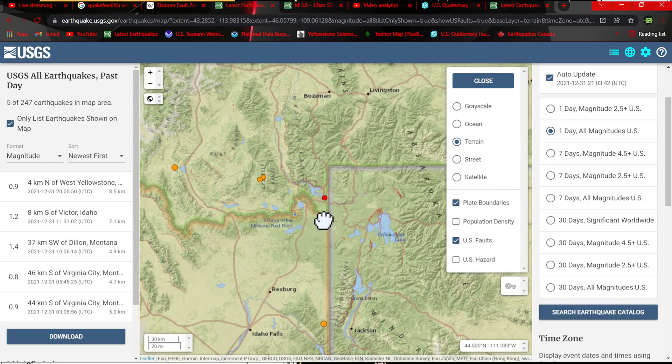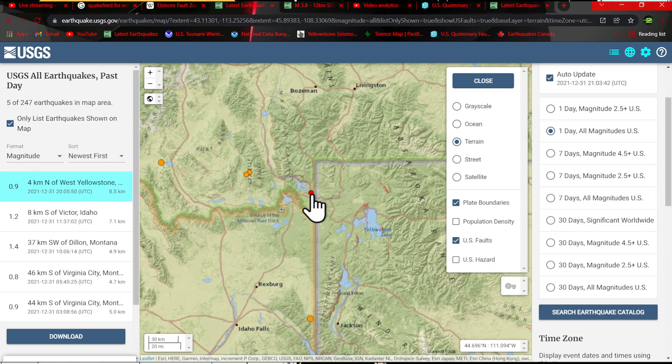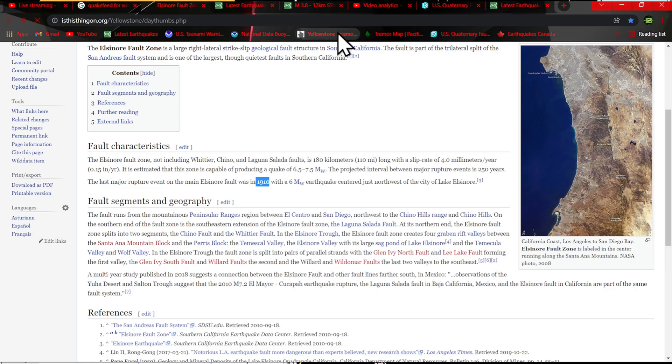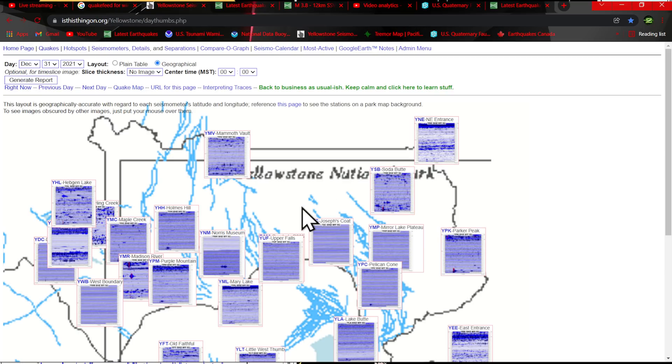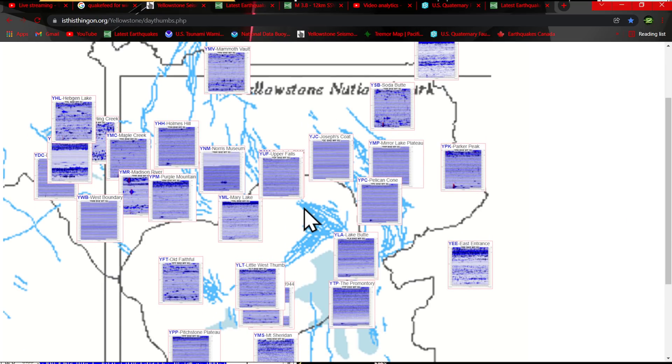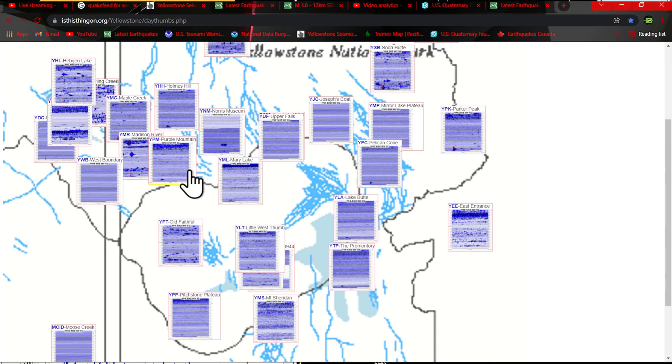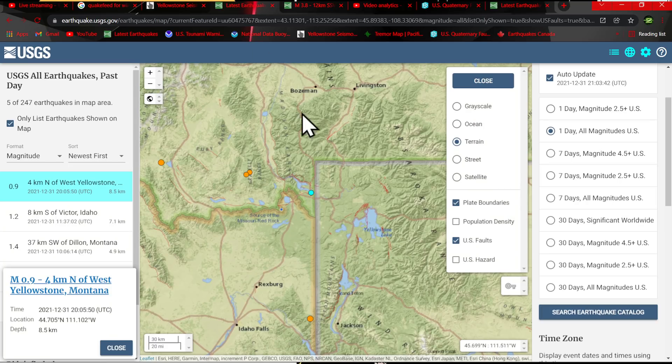Also some activity here in the Yellowstone area — a little microquake showing up here on the map of 0.9. Let's go ahead and check out the activity here on the map. Specifically, Yellowstone looks pretty quiet — there's not a whole lot of movement kicking up there at the moment on the seismographs.